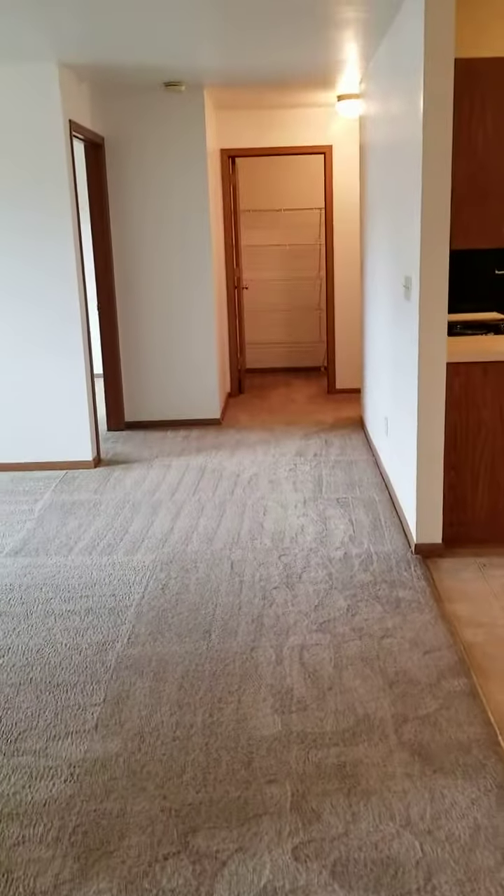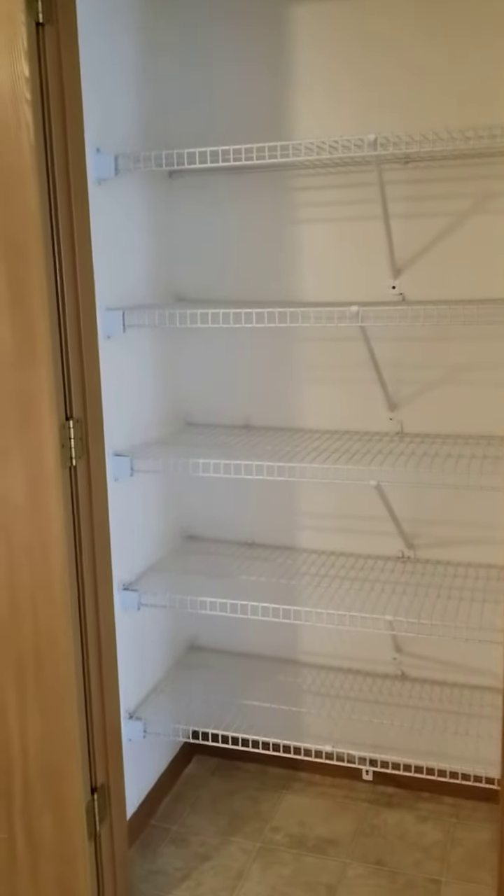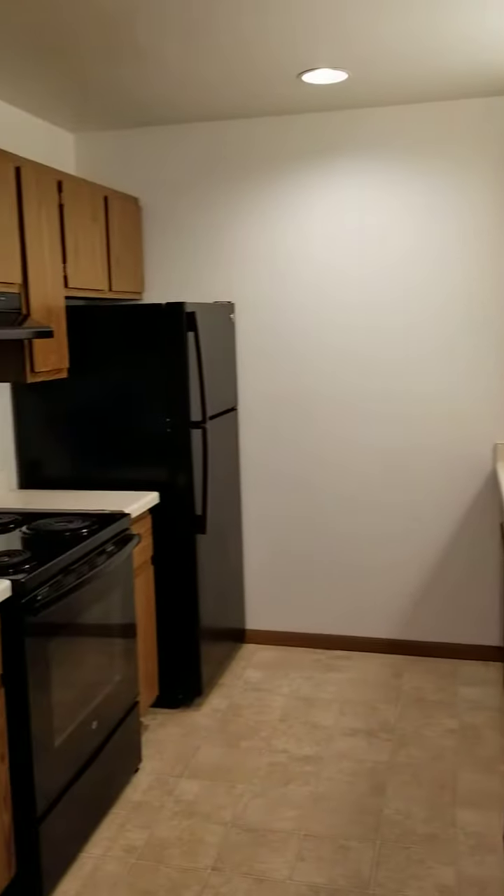As you come farther into the apartment, you walk into the dining room and kitchen area. The dining room features a large pantry. And then as you come into the kitchen, you notice all your major appliances are included, along with ample cabinet and counter space.